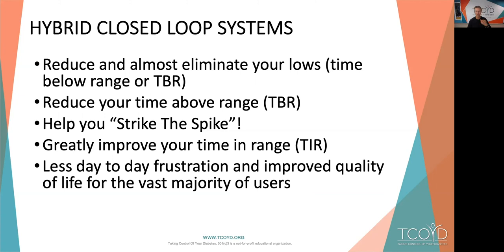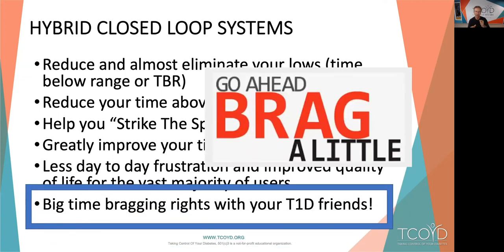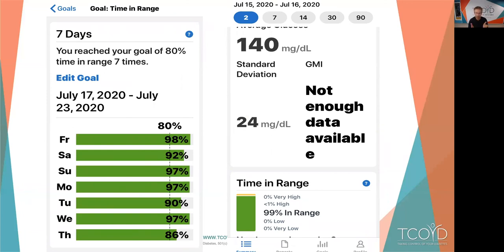That's without question for the vast majority of users — and big-time bragging rights with your friends. Jeremy and I battle over who has the best time in range. Sometimes he's killing it, sometimes I am. Here's a typical Dexcom download for the percent time in range over the prior week — July 17th. Look at that: 98, 92, 97, 97, 90, 97. I had a terrible day on Thursday — 86% time in range. The goal is anything above 70%. Average blood sugar 140, estimated A1C of 6.6%, standard deviation 24, and average time in range for the week: 99%. Not bad at all.